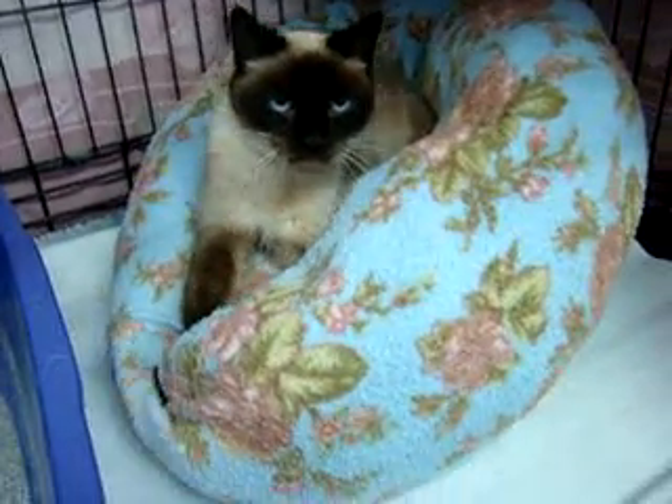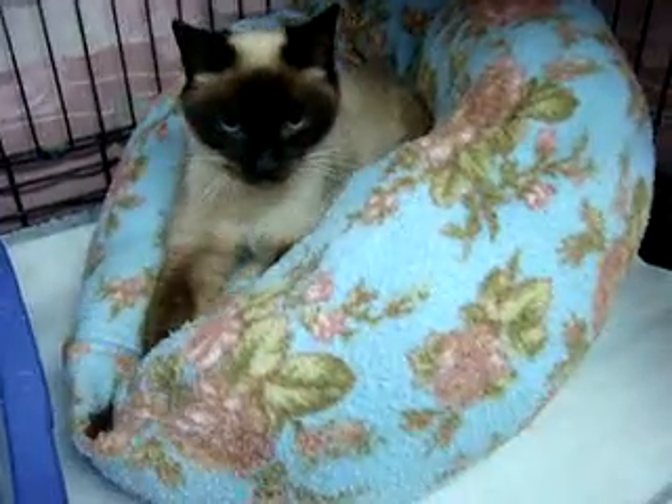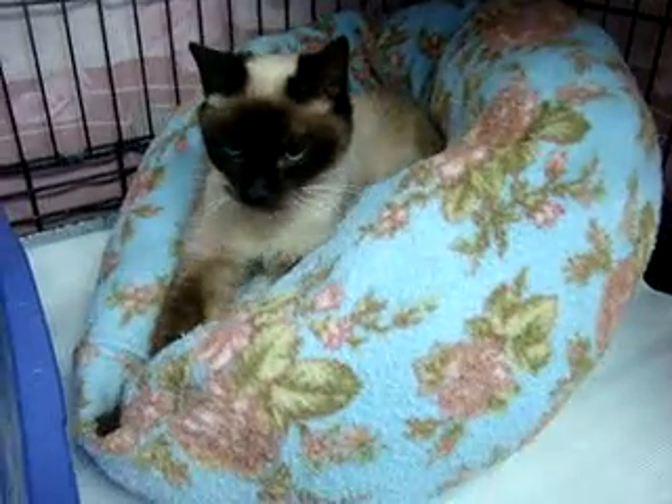This is Mila. She's a very petite little seal point female. She's about somewhere between three and four years old, but we'll know more when she goes to the vet on Monday.